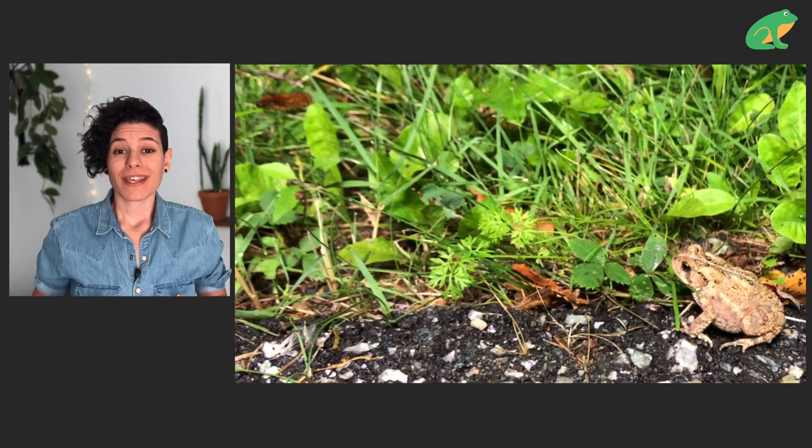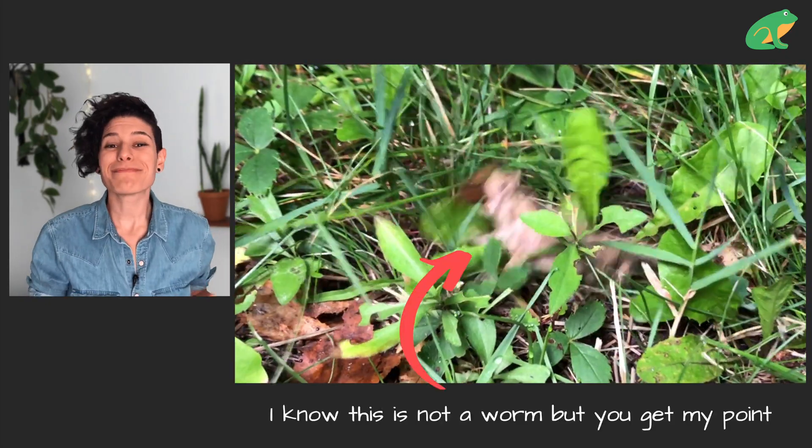Frogs definitely like to eat worms, but they have to be the right size. In the best case scenario, a frog attempts to eat a worm that is too big and miserably fails.